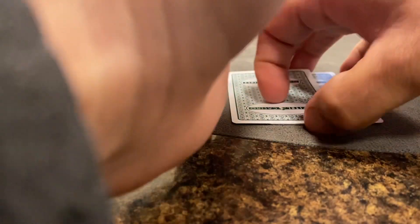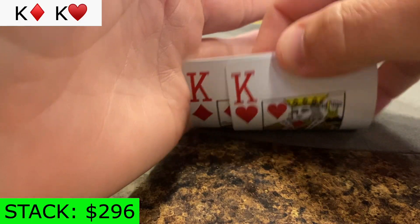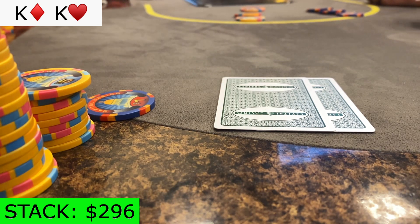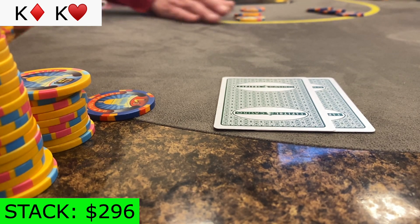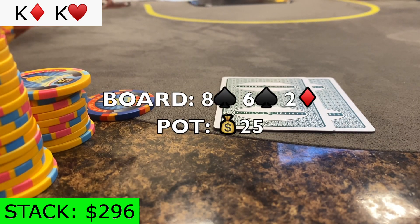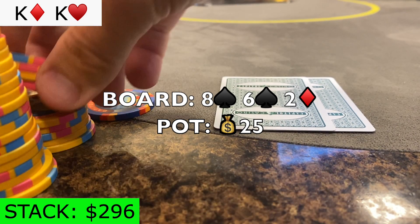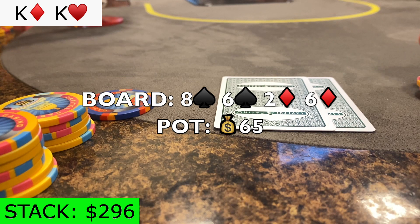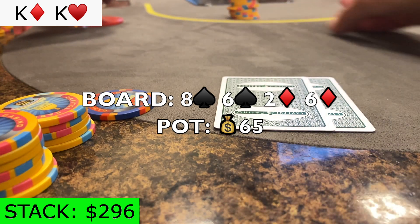I come back from a break, so I'm late to filming. As you can see, I open pocket kings — the Cowboys — to 15 under the gun, and only the splashy action player calls. The flop comes out 8-6-2 with 2 spades. Since I don't have a spade in my hand, unblocking flush draws, I decide to bet $20 into 25, and he calls. The turn is the 6 of diamonds. I should still be good here most of the time, so I bet $55, and he's not gone.